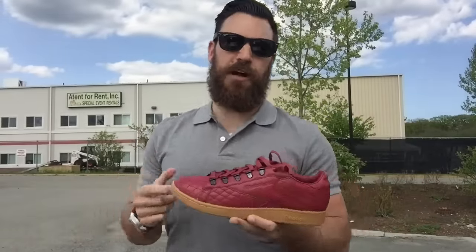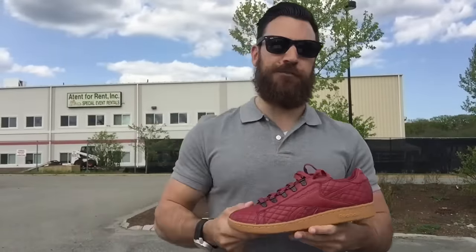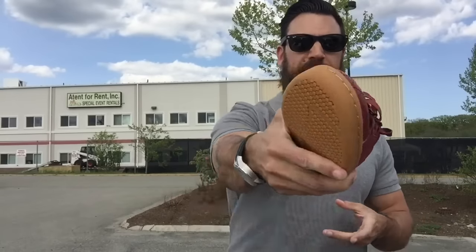As always guys, thanks for watching. Follow me on Instagram, Twitter, Snapchat — those links are in the description. I got a sneaker rotation coming for you guys tomorrow. Take care. Peace.